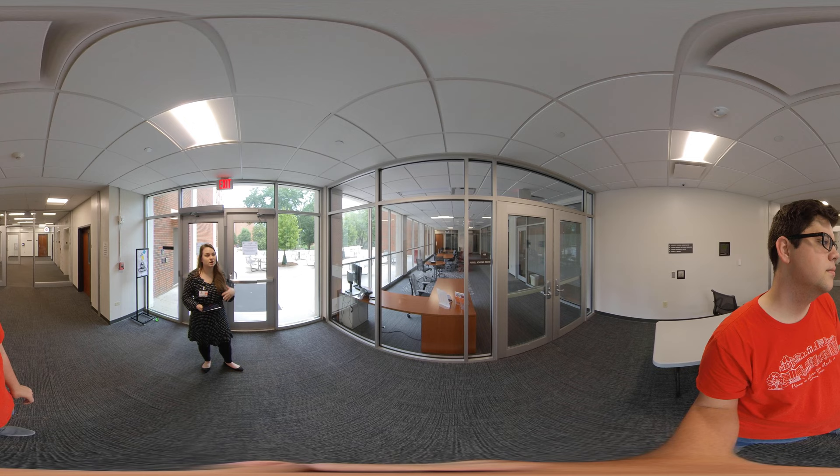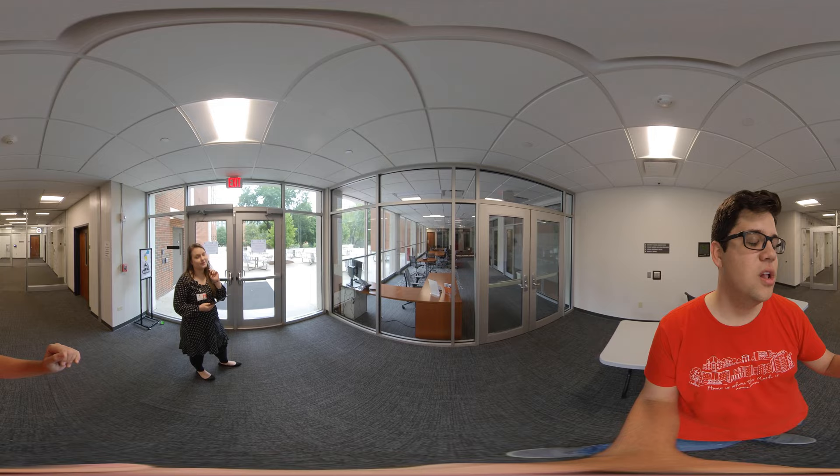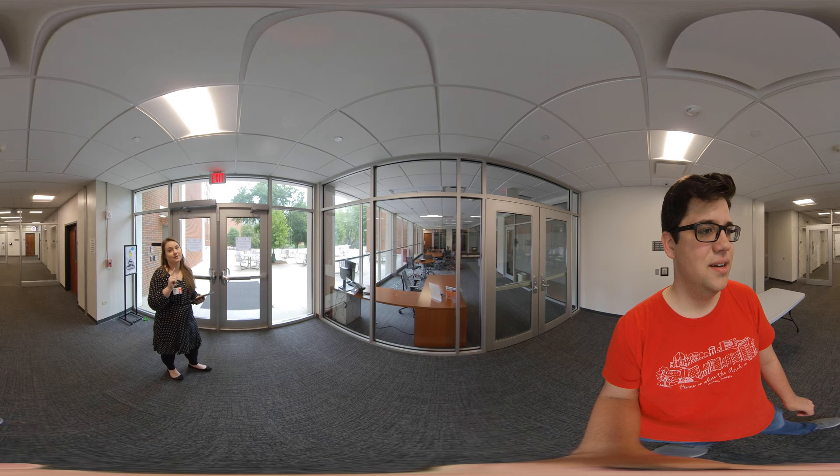There are picnic tables right out there in the little breezeway that students love to utilize during a Georgia fall — it's really precious out there. And there's also a special program that lives here too — Spencer, can you tell us a little bit more about what that special program is?